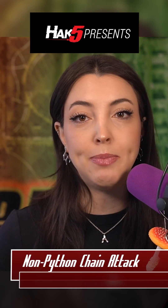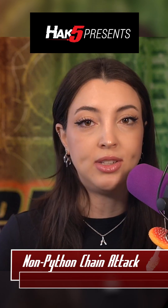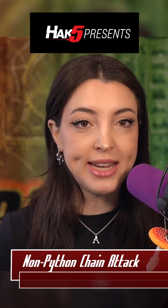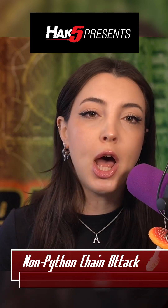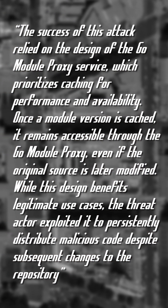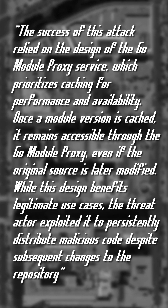The attack was executed by creating the malicious module, having it picked up by the Go module proxy service to have it cached, then modifying the git tags in the source repo to point to a non-malicious, legit version of the code. The success of this attack relied on the design of the Go module proxy service, which prioritizes caching for performance and availability.